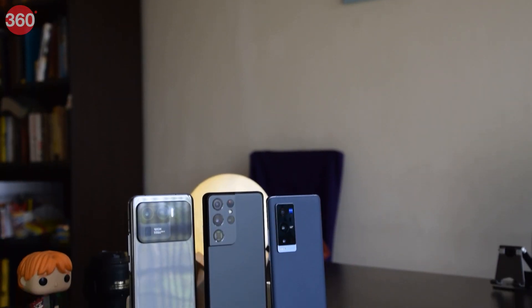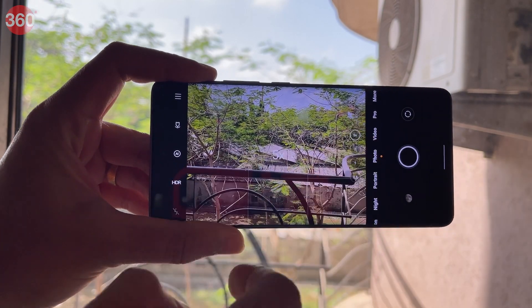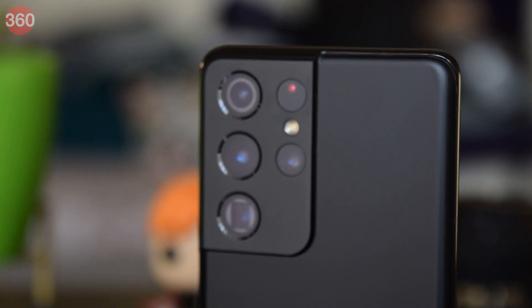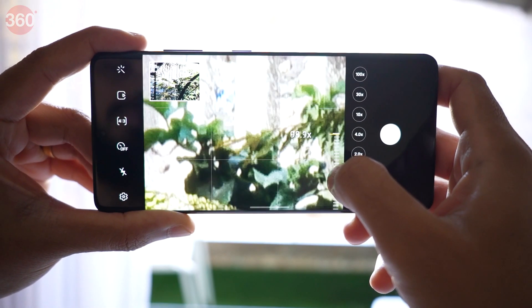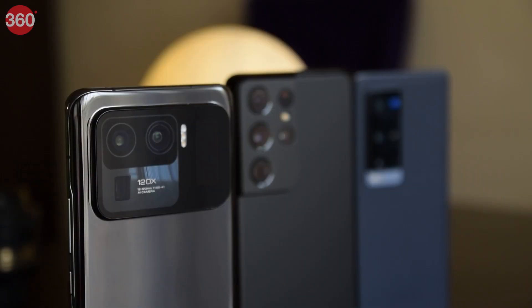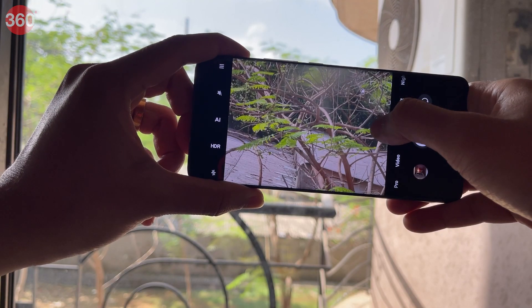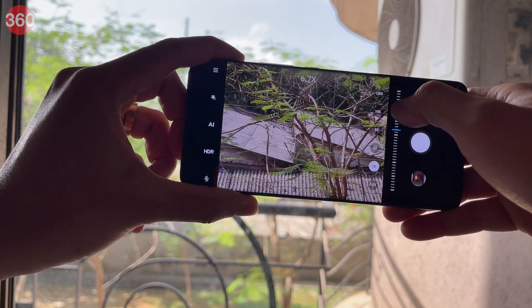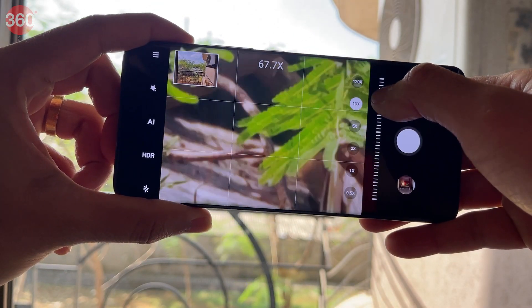While most flagships today come with at least one telephoto camera, only a handful feature the periscope-style zoom lens, which allows them to achieve incredible levels of magnification. The Samsung Galaxy S21 Ultra is one of the best examples, with the ability to zoom in at up to 100x. However, recent additions such as the Mi 11 Ultra and the Vivo X60 Pro Plus also boast impressive zoom capabilities at much lower prices — which got us thinking: could they beat or at least come close to the Galaxy S21 Ultra's zoom performance?